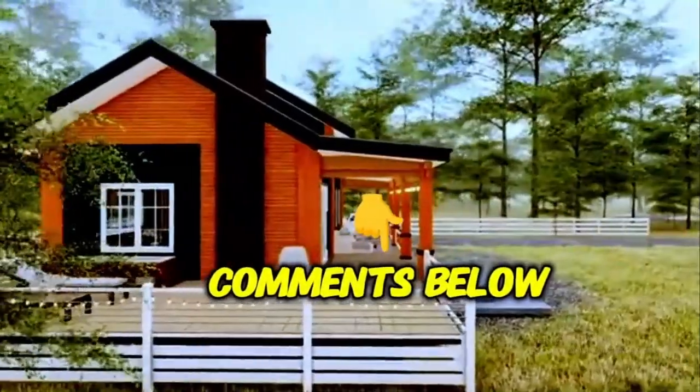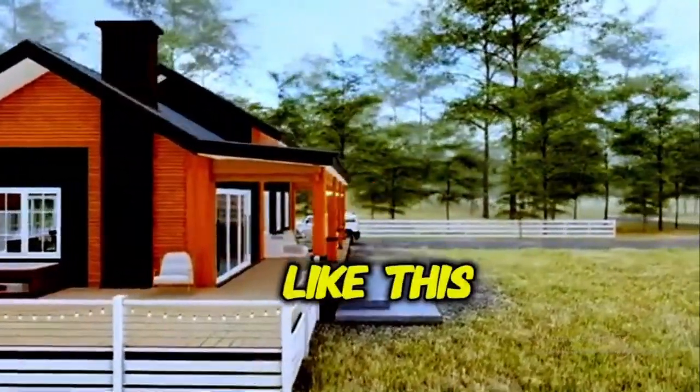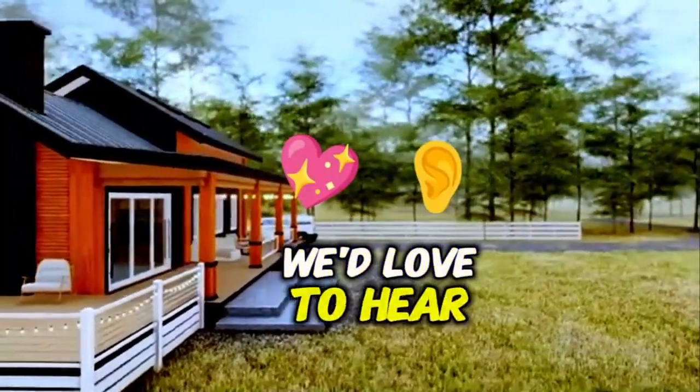Let us know what you think in the comments below — would you love to live in a home like this? We'd love to hear your thoughts.